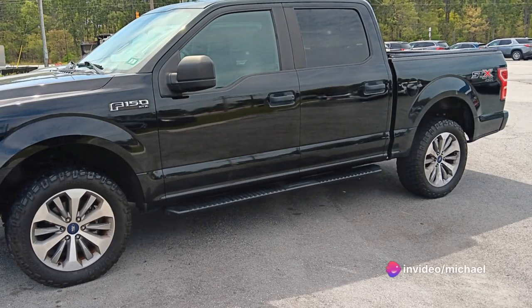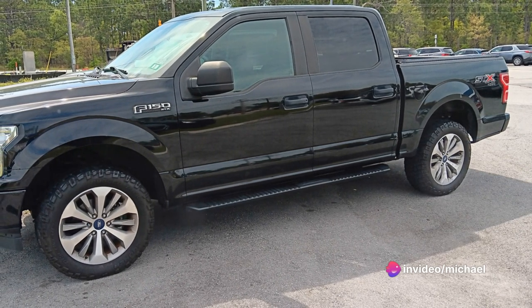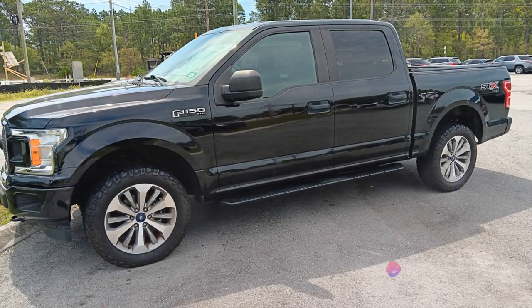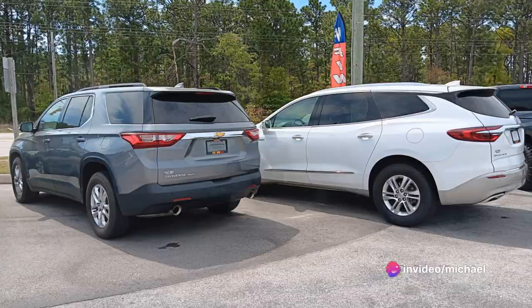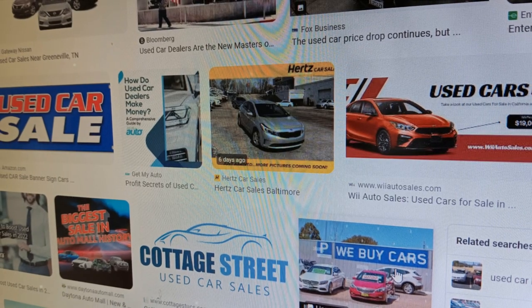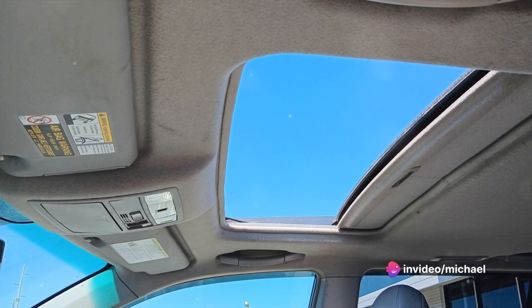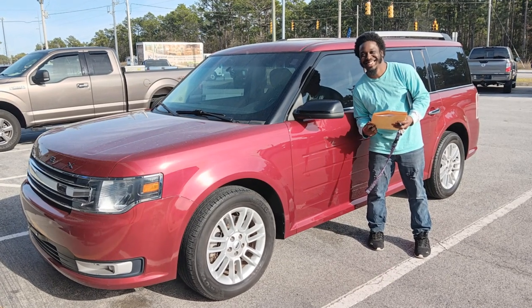Imagine walking into a dealership, choosing a car that fits your needs and budget, and financing it right there on the spot — regardless of your credit history. That's the essence of buy here pay here financing. Here's how it works: step one, walk into a dealership that offers this type of financing; step two, choose a car that fits your needs and budget; step three, apply for financing right there at the dealership.